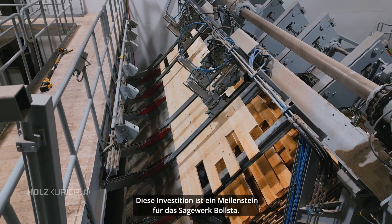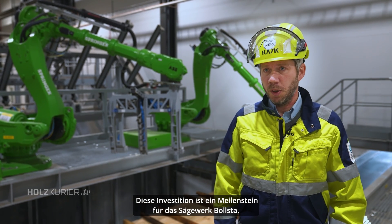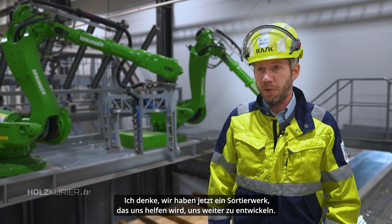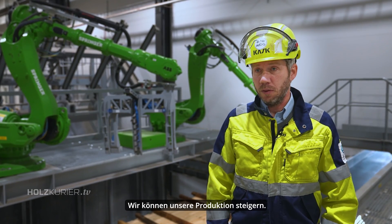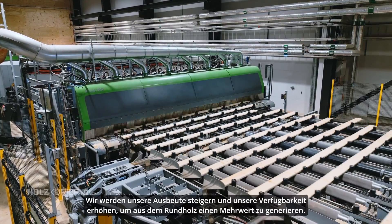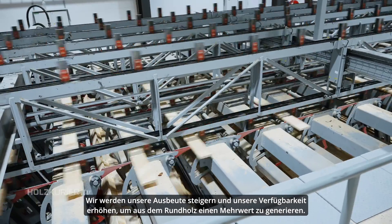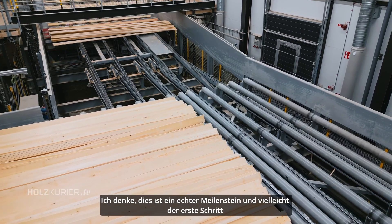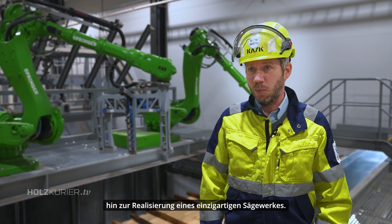This investment is a cornerstone for the Bollsta sawmill. We now have a grading mill that will help us develop further. We can increase our production, we will increase our yield, and we will increase our ability to create value out of logs. So I think this is a real cornerstone, and perhaps the first step toward a unique sawmill.